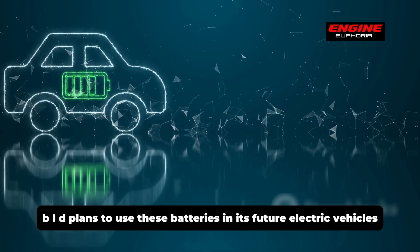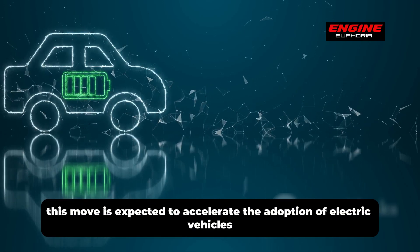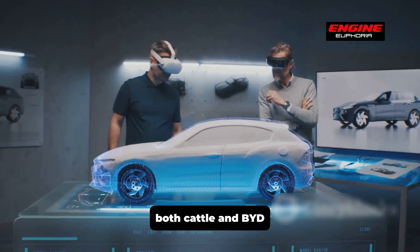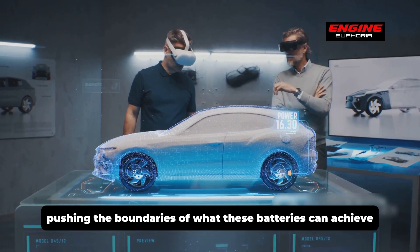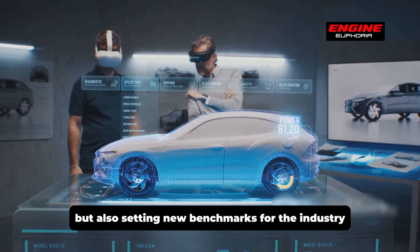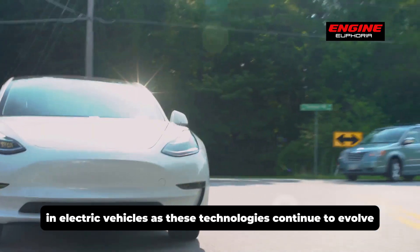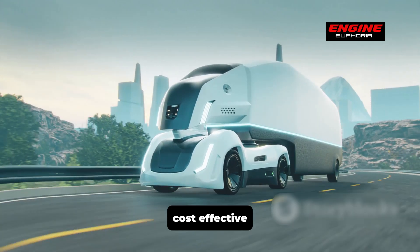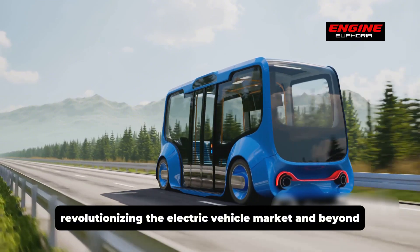BYD plans to use these batteries in its future electric vehicles, making them more affordable and accessible. This move is expected to accelerate the adoption of electric vehicles, contributing to a greener future. Both CATL and BYD are driving innovation in sodium-ion battery technology, setting new benchmarks and accelerating adoption, paving the way for more efficient, cost-effective, and environmentally friendly battery solutions.